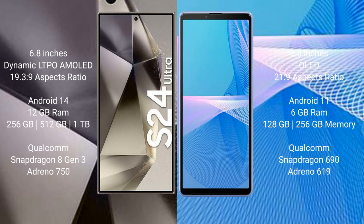Samsung Galaxy S24 Ultra comes with 12GB RAM and 256GB, 512GB, or 1TB internal storage, a Qualcomm Snapdragon 8 Gen 3 processor, and an Adreno 750 GPU.